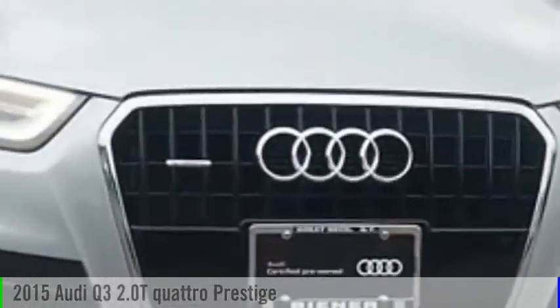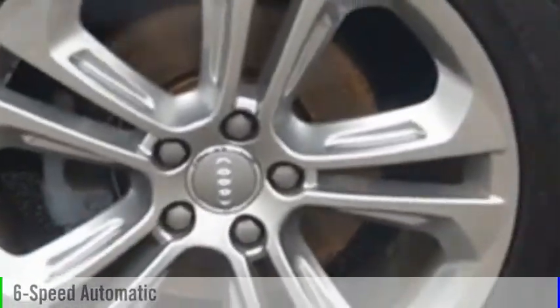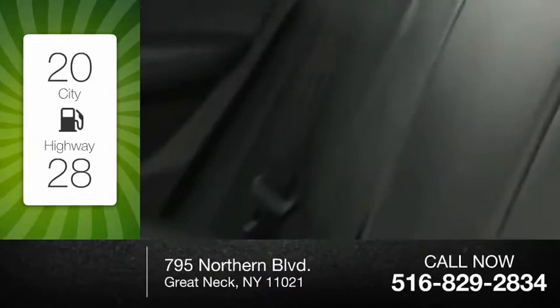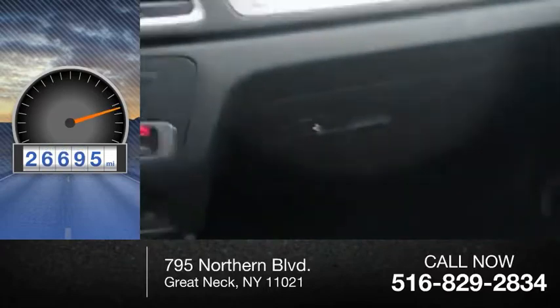Make a great choice today with the 2015 Q3. This vehicle is powered by an all-wheel drive, four-cylinder, 2.0 liter engine, and comes with a six-speed automatic transmission. Great fuel efficiency saves you money by requiring fewer trips to the gas station. This vehicle has less than 30,000 miles.